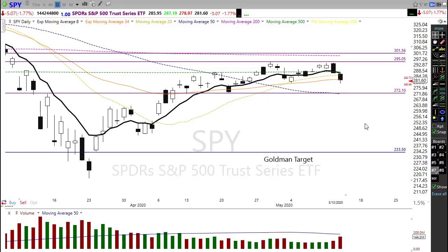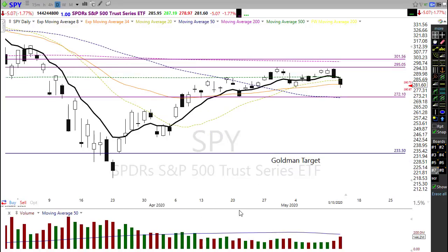Keep in mind, if we hold that area we're in good shape on the SPY. If we fail that area, the next level of support is down in here — and by the way, that's right where Goldman's prediction puts the market over the next three months. We've got a little bearishness and uncertainty as we head into the weekend.